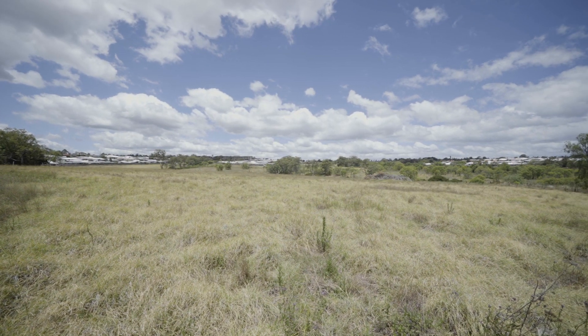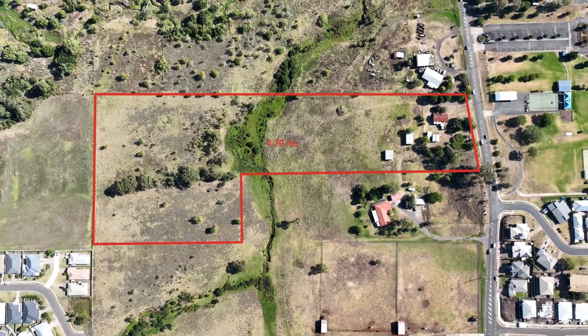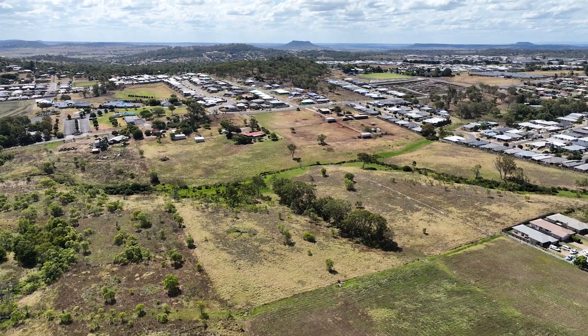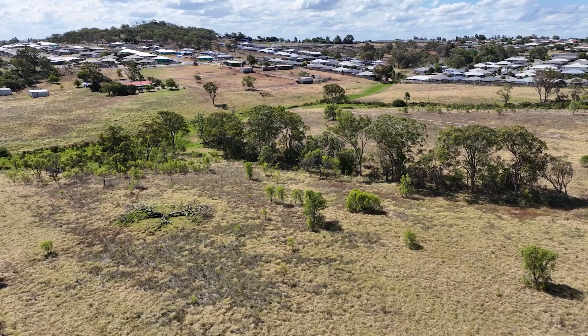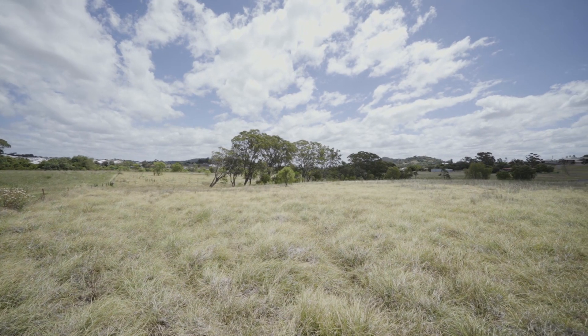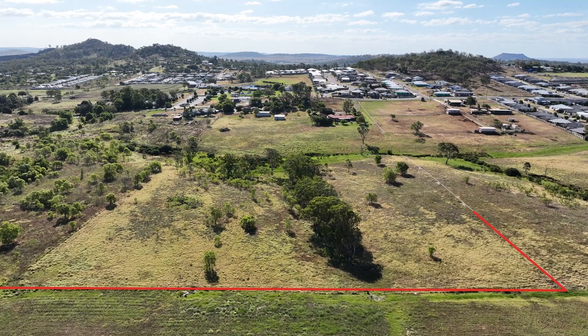Welcome to 424 to 430 McDougal Street. Now is your chance to secure an impressive parcel of land. Sprawling 4.7 hectares in the ever-growing Glenbow, the property is currently zoned as low density, providing development opportunity for lots as small as 500 metres squared subject to council approval.